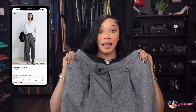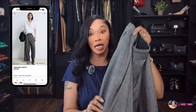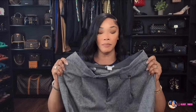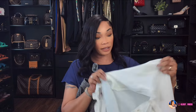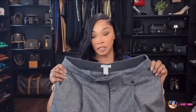These trousers have beautiful detailing on the front — button details with pleats. They're pretty heavy and thick, more of a winter pant. I love a pair of trousers that look like men's trousers; I think they look so good on a woman. I can actually pair these with the ruffle blouse and a black sweater vest on top. Now let's get into what I got from Zara.